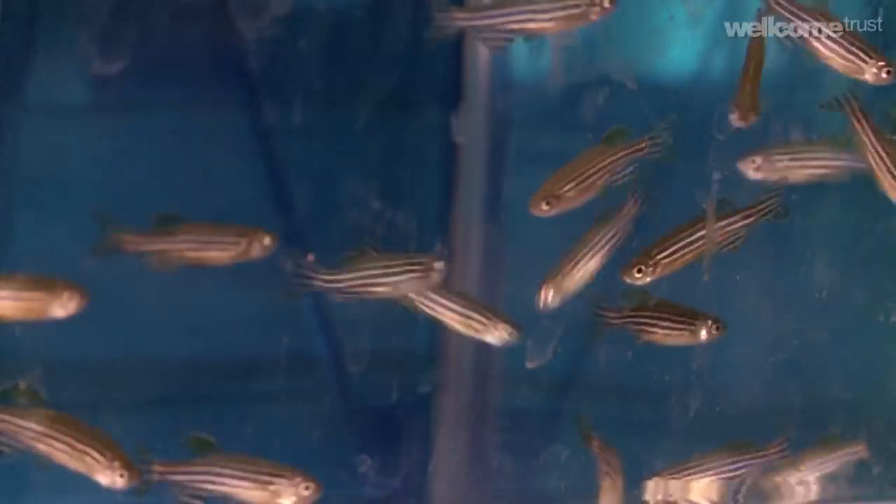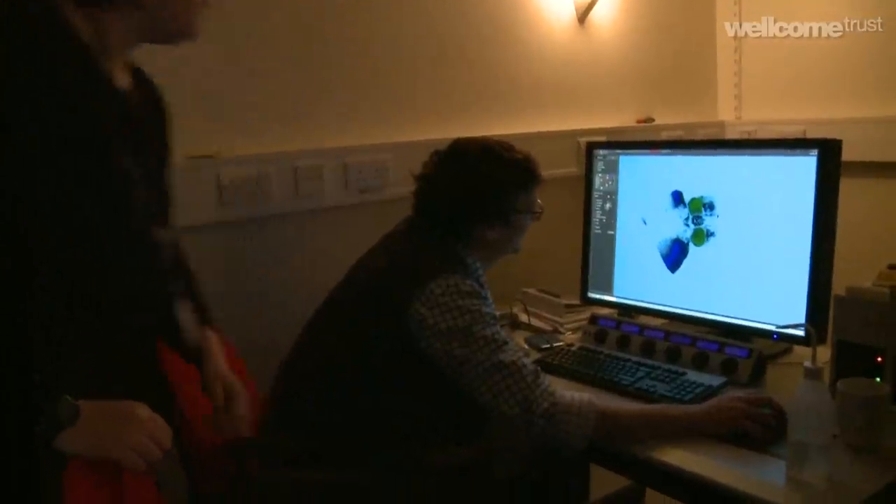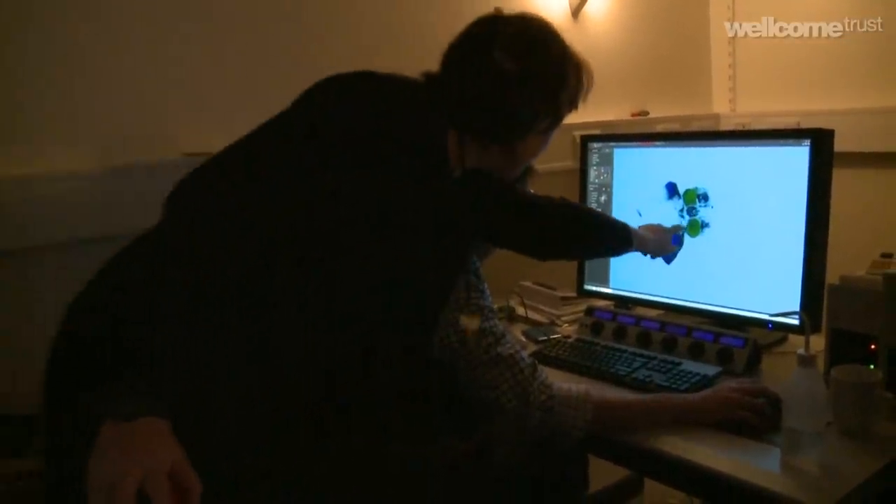We shouldn't think that just because they're zebrafish or just because they're fish they're in some way less than any mammalian species. In my mind they certainly aren't. I think it's important to study the zebrafish brain because only through studying the zebrafish brain will we really understand how the human brain is wired up. But I think it's also important just because it's beautiful.